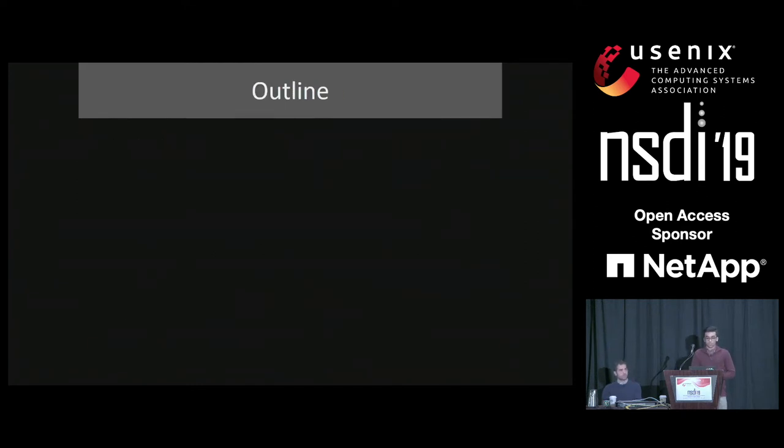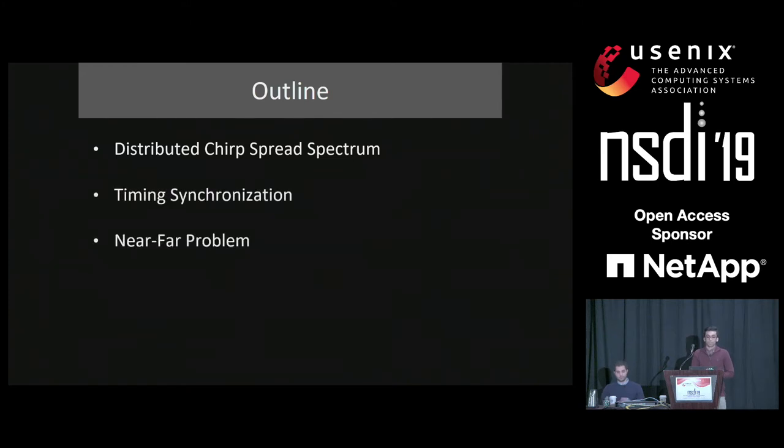Here's the outline of this talk. First, we will describe our distributed chirp spectrum coding that allows us to achieve hundreds of concurrent transmissions from backscatter devices. Then, we'll focus on practical issues such as timing synchronization and near-far problem. And finally, we'll explain our network deployment of 256 devices.